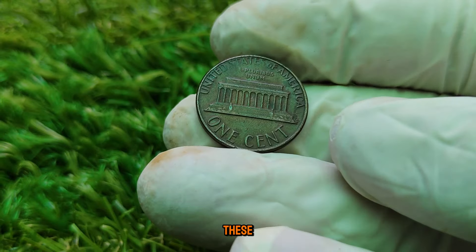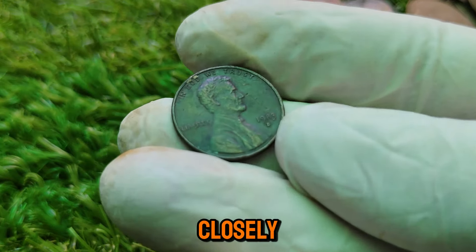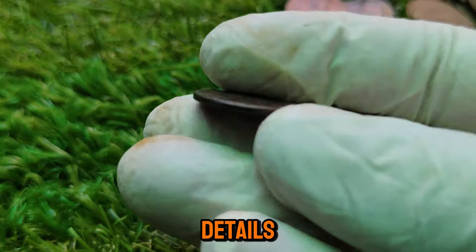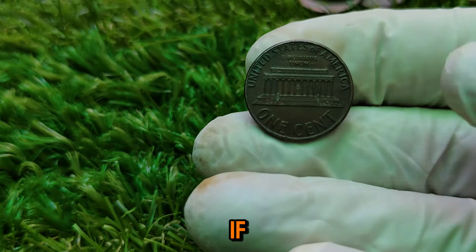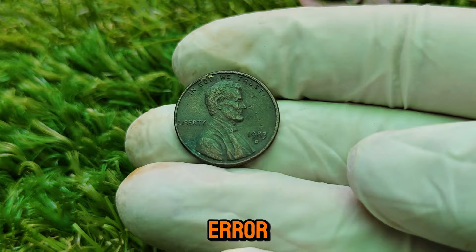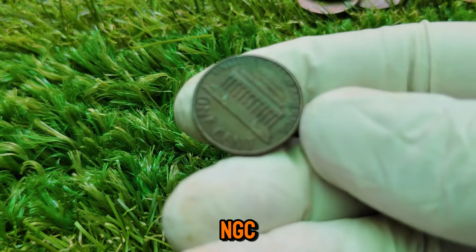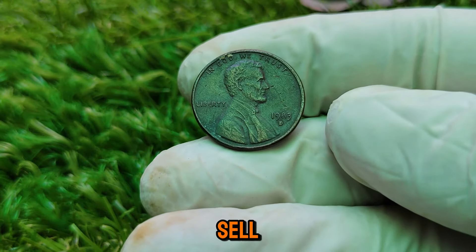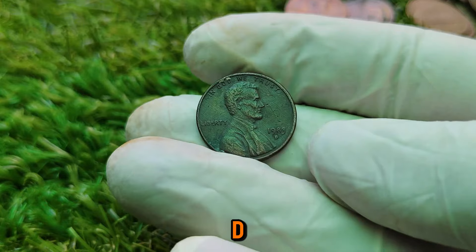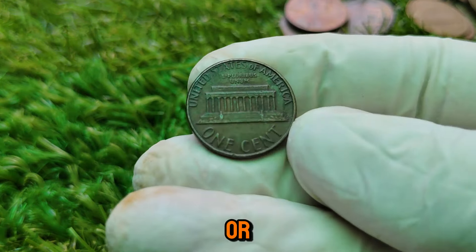How can you tell if you have one of these valuable pennies? First, you'll need a good magnifying glass or coin microscope. Look closely at the reverse side of the coin, specifically the details of the Lincoln Memorial and the lettering 'one cent.' If you see any signs of doubling, you might just have a winner. If you think you've found a 1983-D penny with this error, get it authenticated and graded by a professional coin grading service like PCGS or NGC. When it comes to selling, consider listing it on auction sites like eBay, Heritage Auctions, or other platforms that specialize in rare coins.